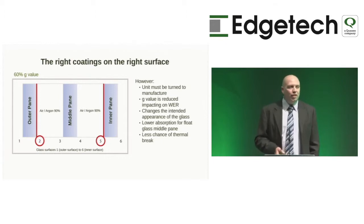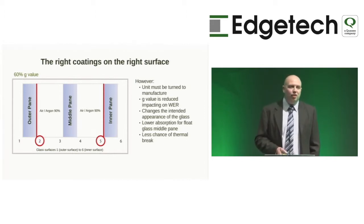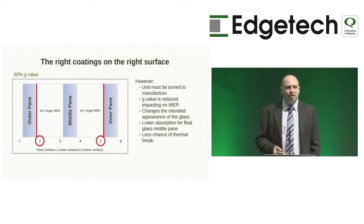Moving your low-E from surface three to surface two changes the aesthetic appearance of the glass — it becomes more reflective and reduces the G-value. If you're relying on window energy ratings, you can drop your G-value by as much as 3% in a triple glazed unit — which makes a significant difference. In a double glazed unit, you can drop G-value by as much as 6% or 7%, which means an A rating could quickly become a B rating or lower.